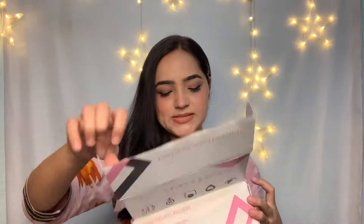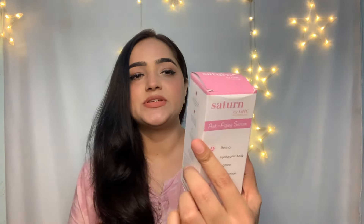This is the box — this is the usual packaging you get when you order your product. And here is the serum inside. This is the Satin by GHC anti-aging serum.